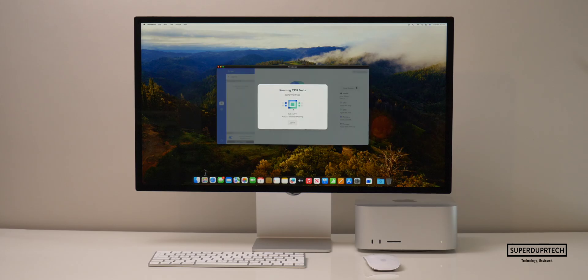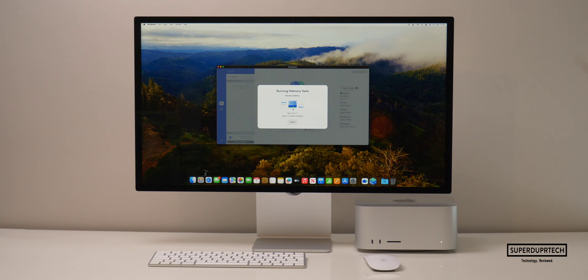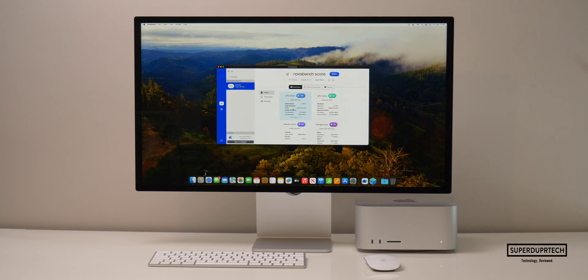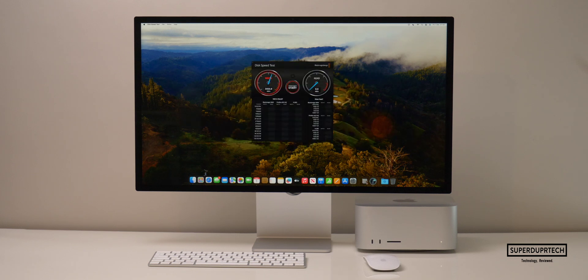I then ran Nova Bench 2, which is a good general benchmark as it tests all aspects of the machine — from the CPU and GPU, but also the system memory and storage. I got a score of 2,991. I also wanted to test the 512GB SSD's performance, so when running the Blackmagic Disk Speed Test, I got write speeds of 3,492.9 MB/s with read speeds of 2,993.9 MB/s.